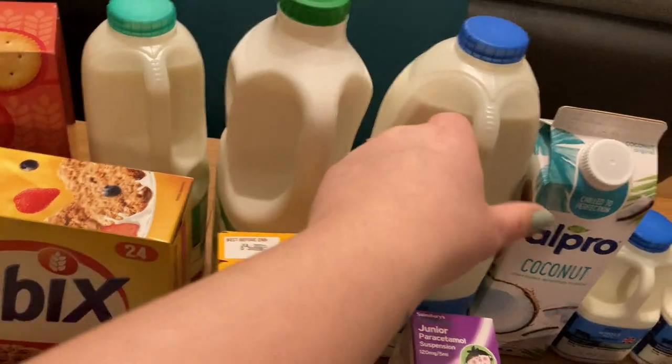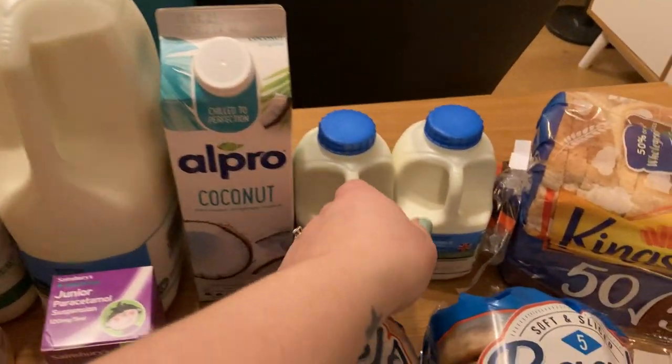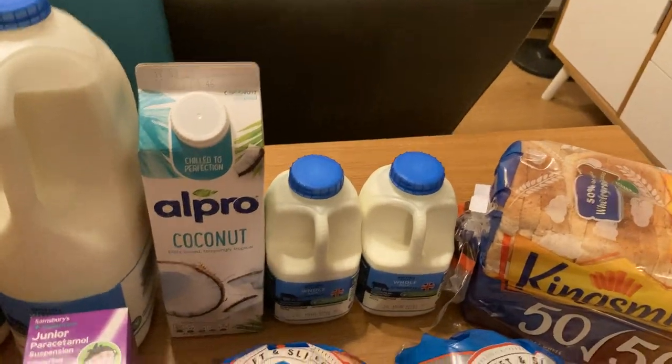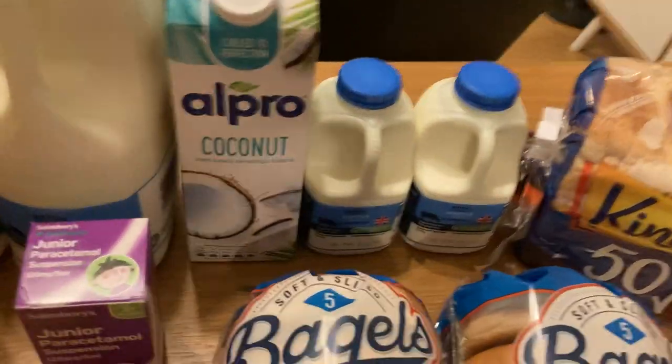Lots of milks — we've got the normal semi-skimmed, the Cravendale for the man upstairs, the whole milk, and then two little ones. They were substituted because I did order a two-pint and they just gave us it split like that, which is fine.